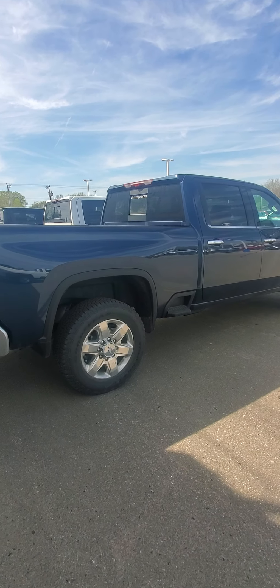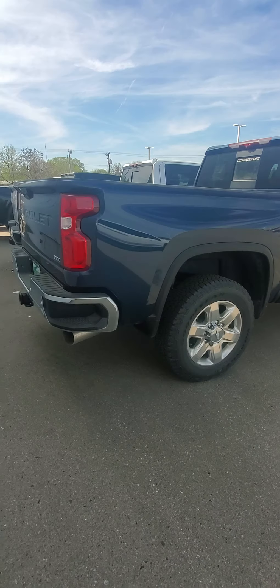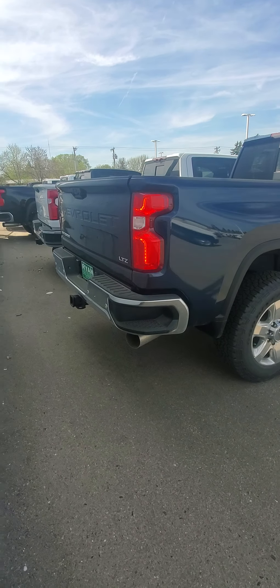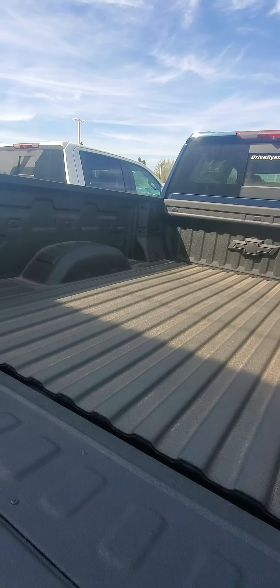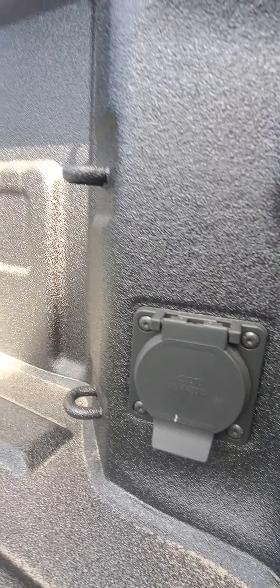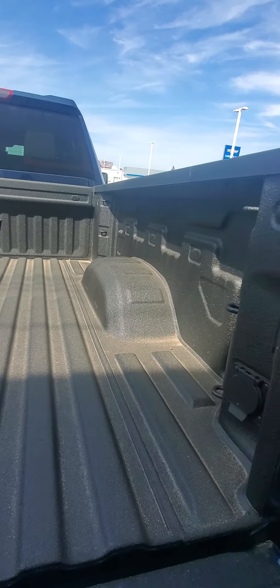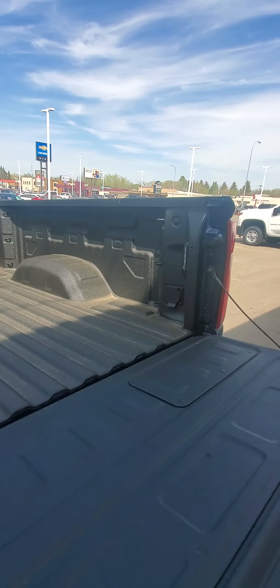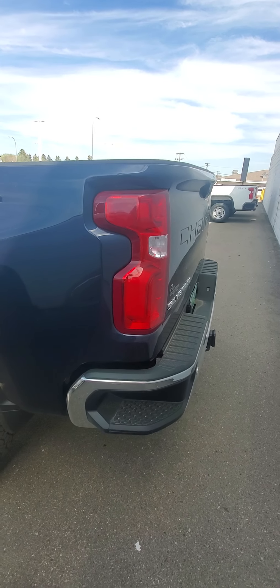2020 Chevy 2500 LTZ in North Sky Blue. Really nice bed liner back here, got the extra lighting. Go ahead and keep those batteries charged for your power tools. Extra tie-down. Got some bed steps there.